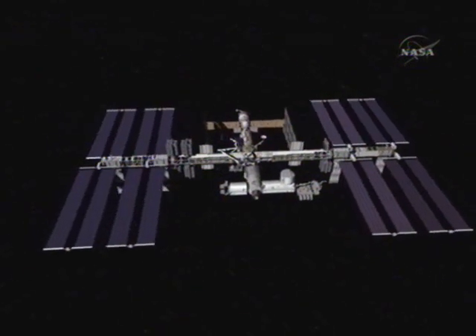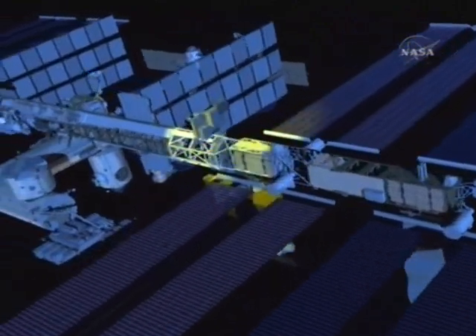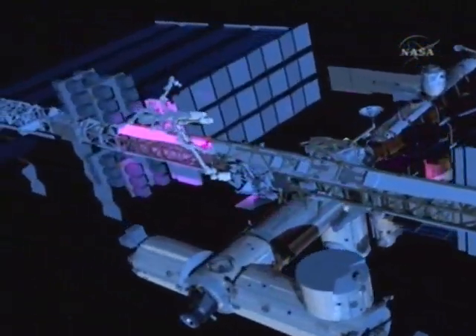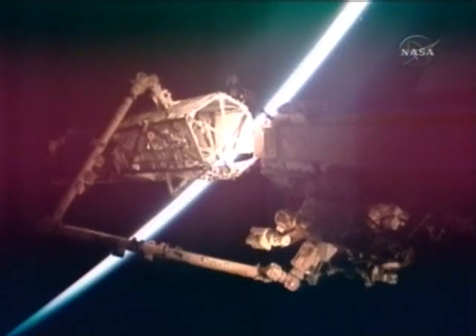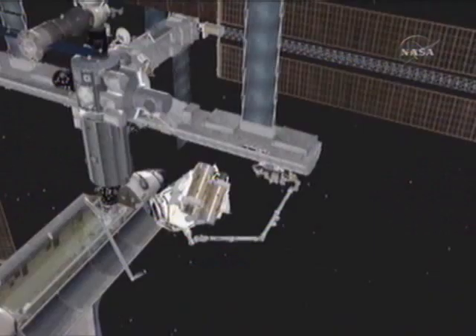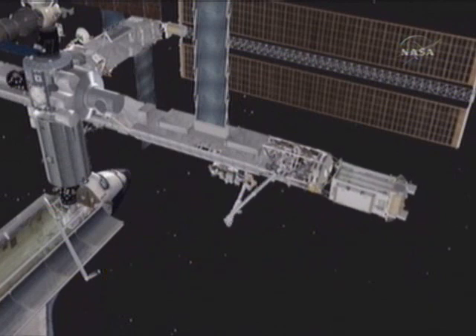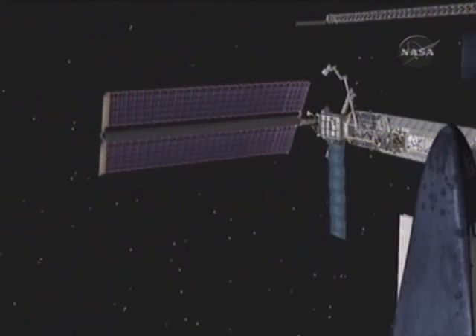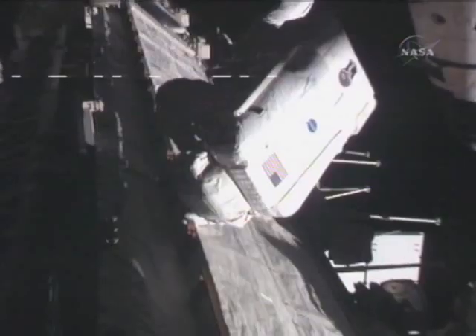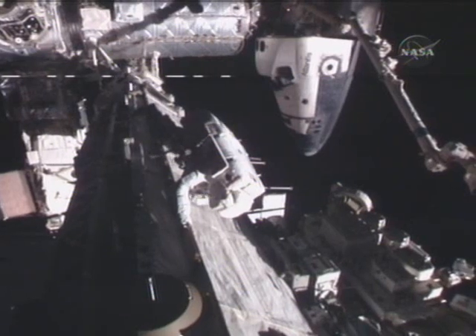The space station's truss serves as a structural backbone and is made of many segments, port side and starboard side. One mission and one giant piece at a time, NASA has been building on this backbone. The starboard truss segment being delivered for this mission includes solar arrays that will be deployed and activated, adding over 60 kilowatts of power to the station.